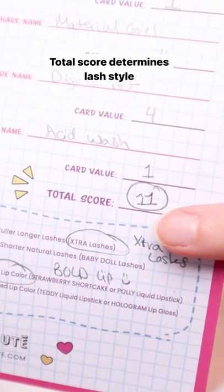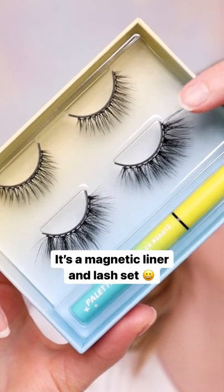For lashes, my score is over 10, so I'm going to be doing the extra lashes. This is really easy — they just snap right on.